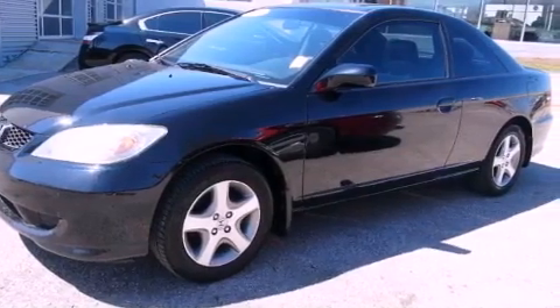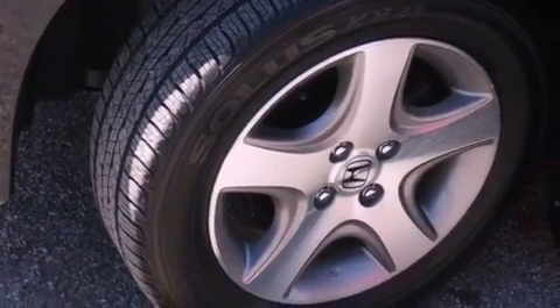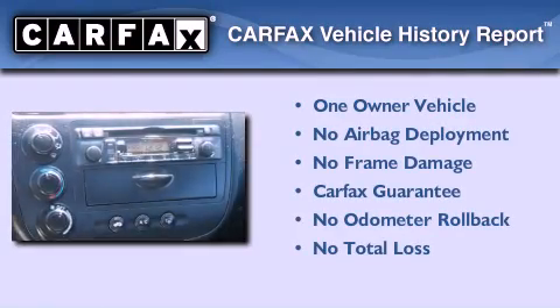With an EPA estimated rating of 35 miles per gallon on the highway, fuel efficiency does not take a back seat. This Honda has had only one owner and it qualifies for the Carfax Buyback Guarantee.